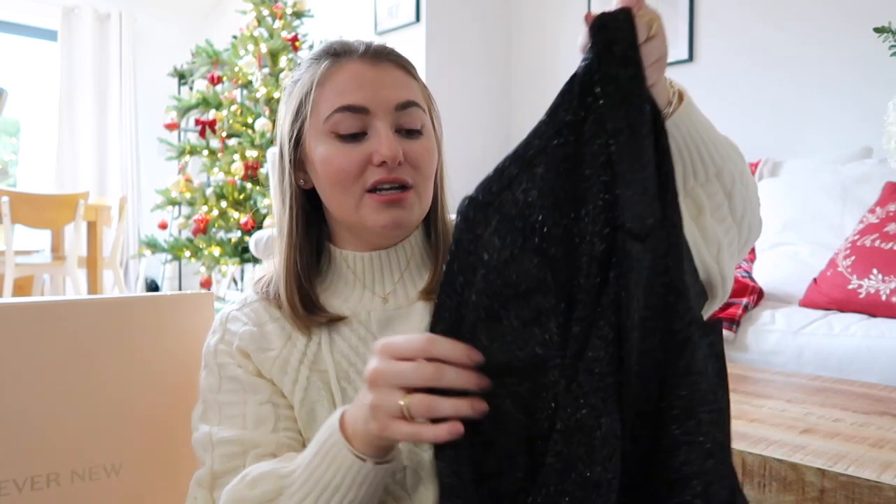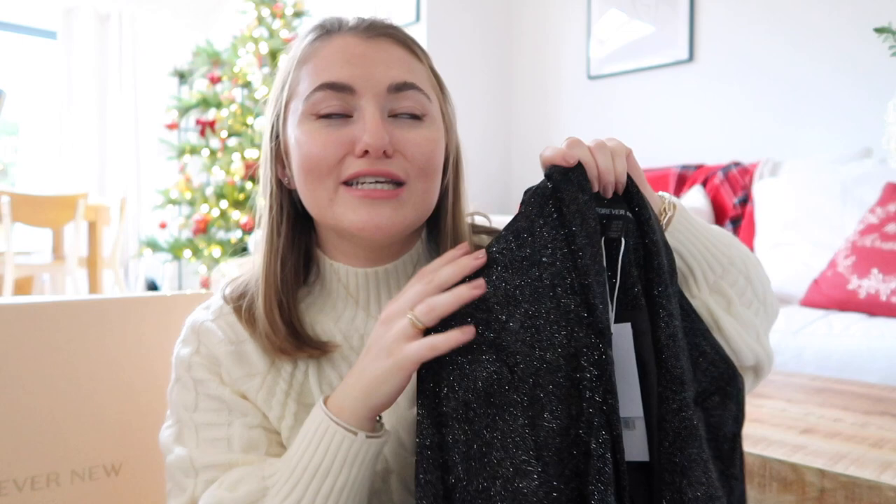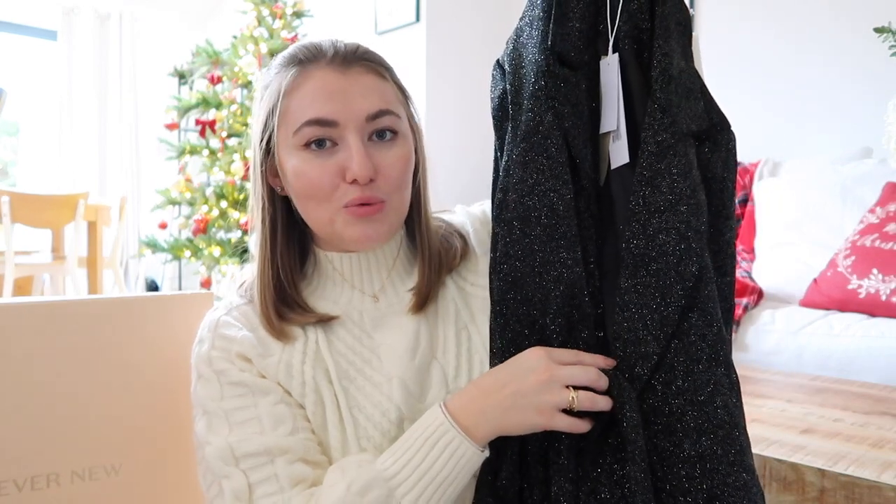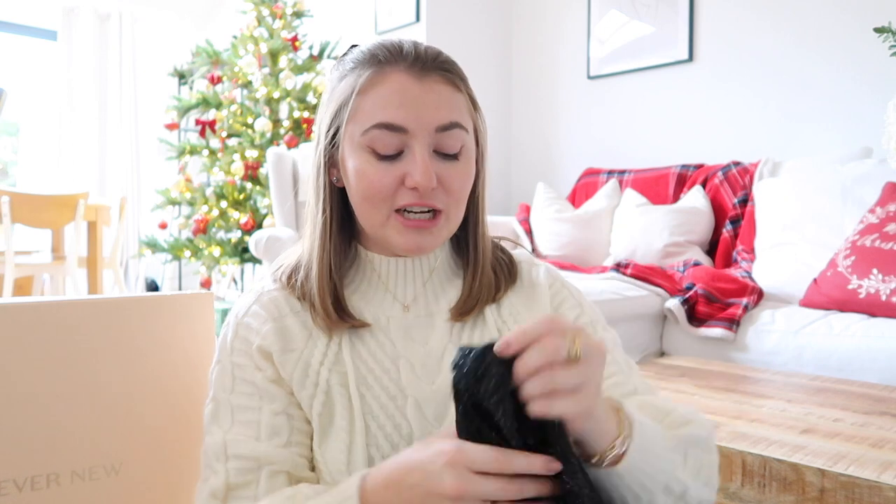This suit is going to be perfect for so many festive events — drinks nights with the girls, a date night, anywhere you need to sit down and eat. It's got quite a bit of padding in the shoulders, which is so elevating if you're short like me. It also has a cinched-in belted waist so you can really accentuate your silhouette while keeping that feminine figure. This suit is going to come up really well in photography — I can't wait to style it up.